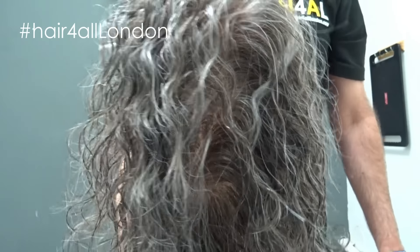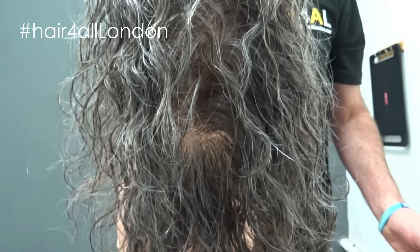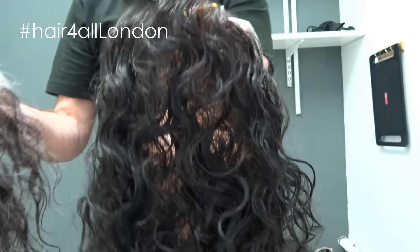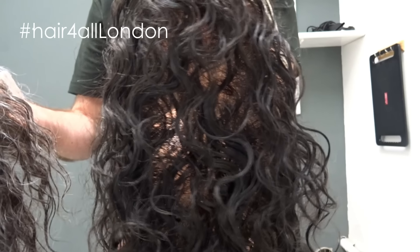This one is being cut in on a block and being sent to Spain. This one, which has got slightly more curl, is being sent to Saudi Arabia.